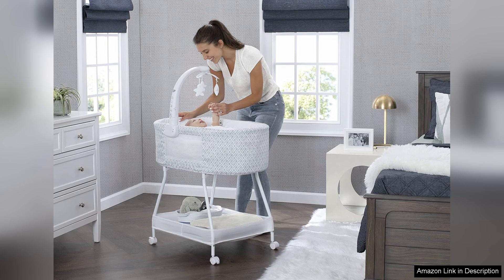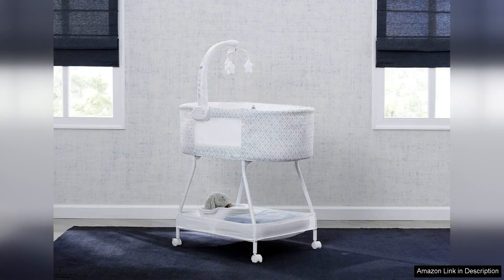One of the standout features of this bassinet is its adjustable canopy, which provides a cosy and shaded sleeping environment for your baby. The canopy can be easily removed if desired, allowing for customisation based on your baby's needs.